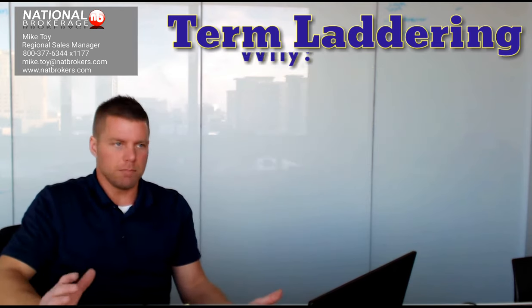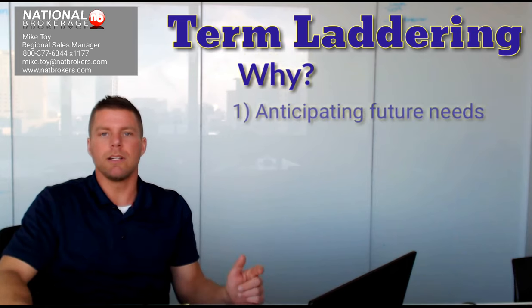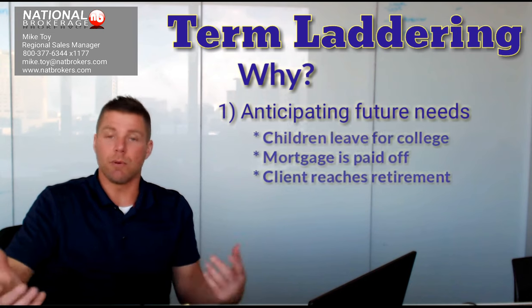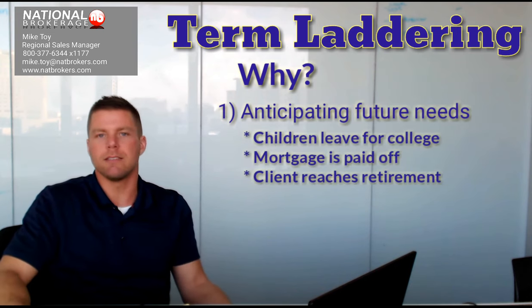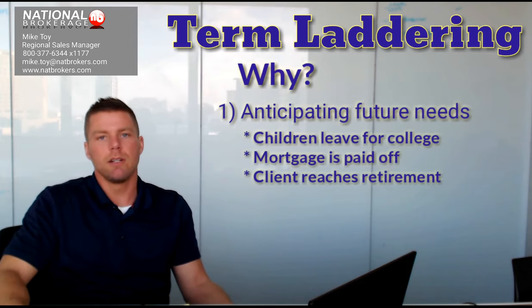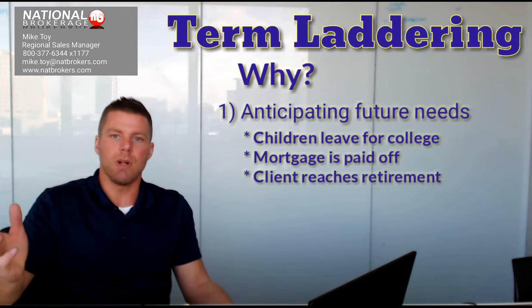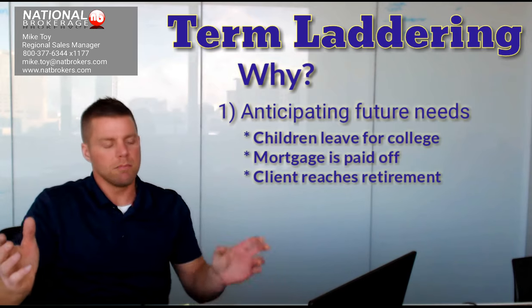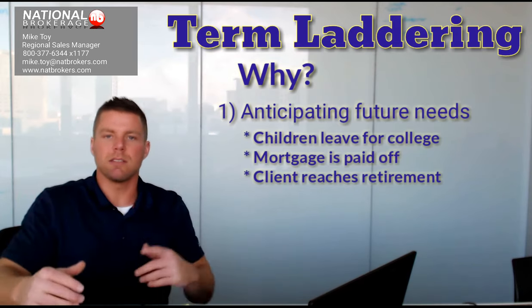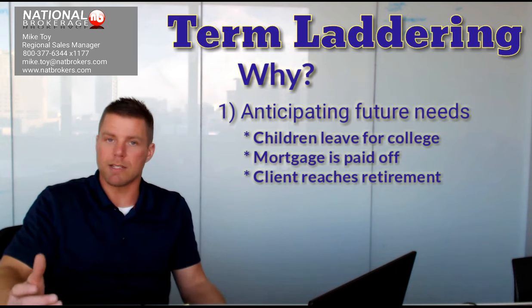The reason you do that is twofold. One, it anticipates the needs of your client before you get there. Let's say they've got kids going to college and they'll be adults in 10 years, so they won't need some of that coverage. So instead of rewriting the entire policy when that time comes, this amount just drops off on its own. Now they've got two policies instead of three for the correct amount of coverage.